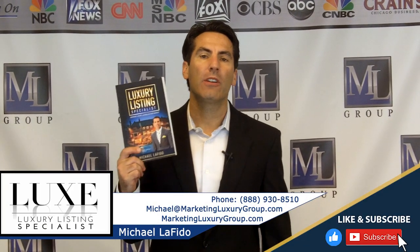Hi, it's Michael Lofito, author of the book Luxury Listing Specialist, and founder of the Luxury Listing Specialist Certification for Broker Owners, Team Owners, Team Leaders, and Agents. Whether you're an agent that's just starting out, you're a rock star agent already, or you're looking to differentiate yourself even further in the luxury space, you ought to check out our certification, Luxury Listing Specialist. It's an on-demand online training.